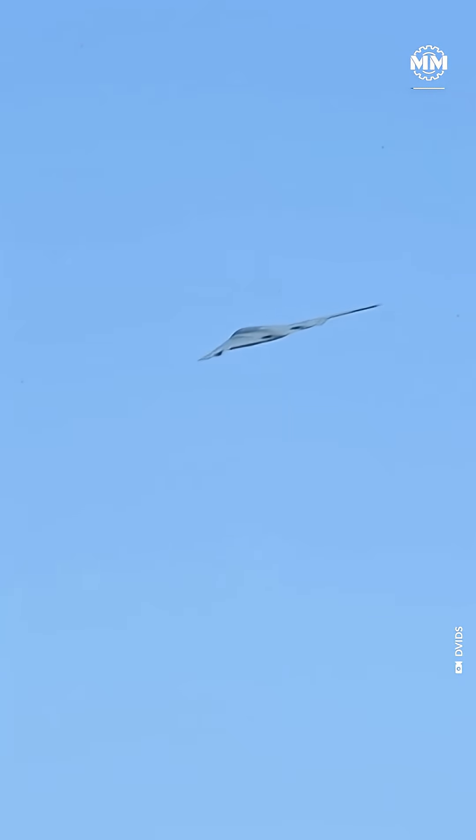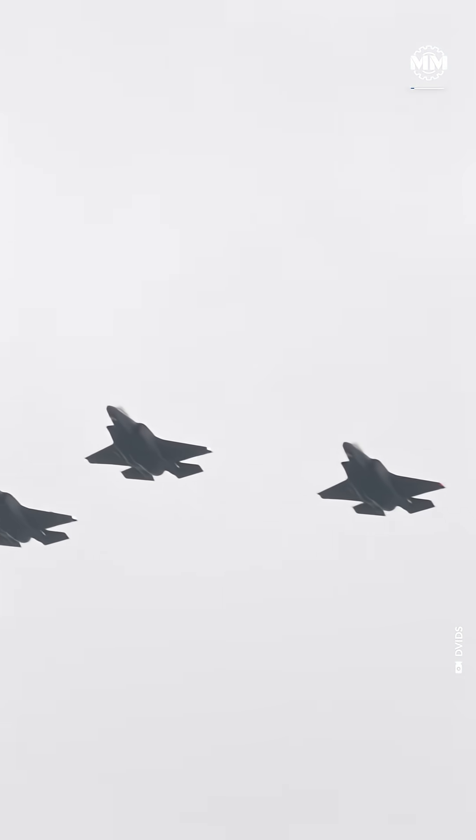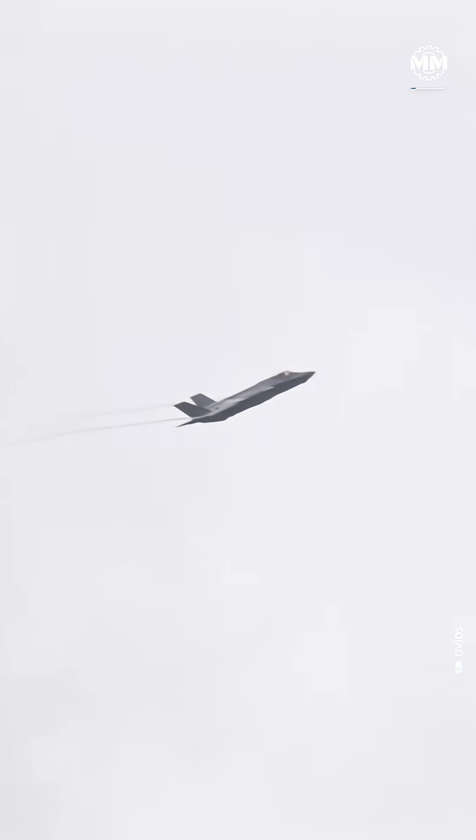Do you know that stealth jets still show up on radar sometimes? Stealth jets like the F-35 Lightning II and China's J-20 Mighty Dragon were built to disappear. But radar still finds them sometimes. The question is, how?